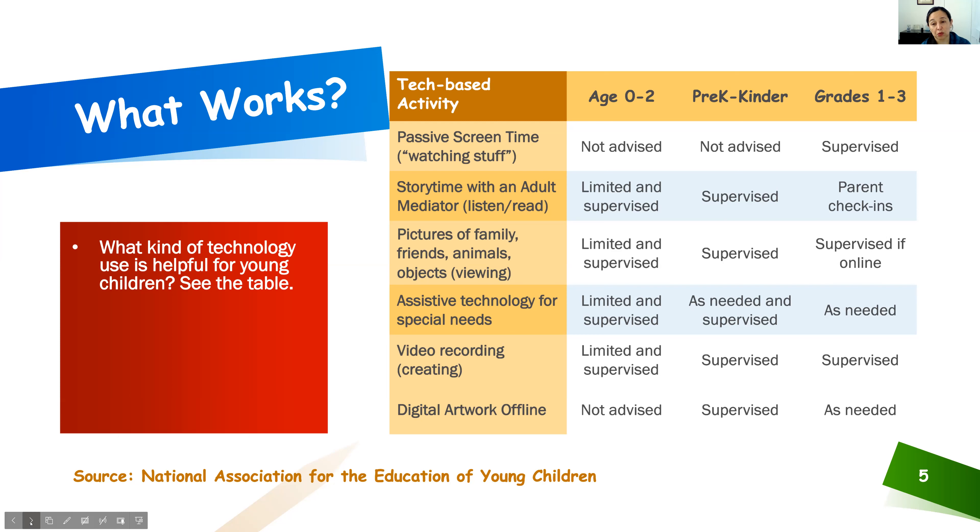I recall when my daughter was around three years old — that was when her love for animals really started to kick in and she wanted to know the name of every single animal. I found an app that had pictures of animals we could slide through and talk about, and as we slid to the new picture, the sound that animal makes was also played. She became familiar with what sounds those animals make, what they look like, and where they're from. To this day, she is still very intrigued by animals from all around the world.